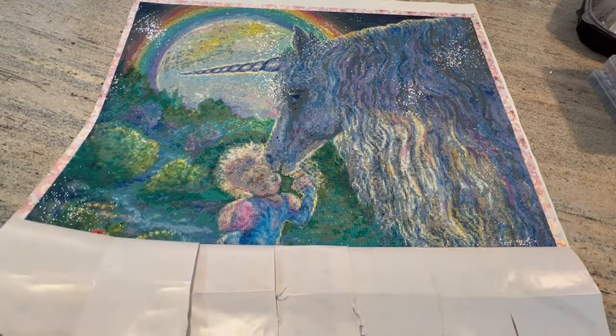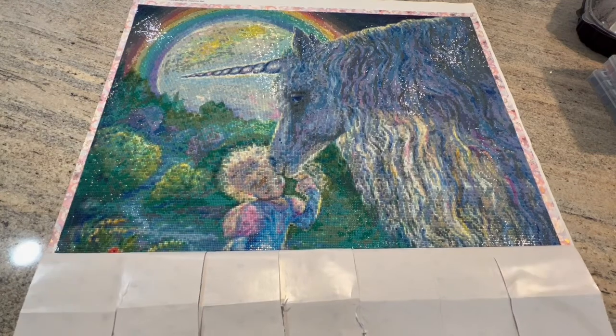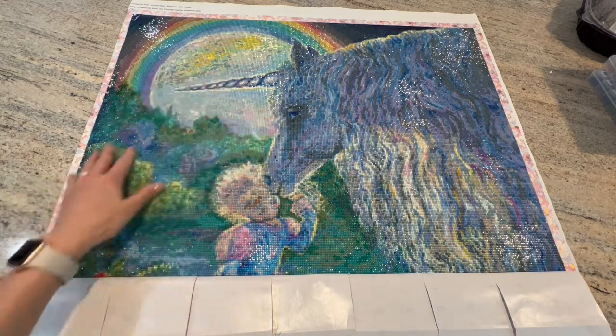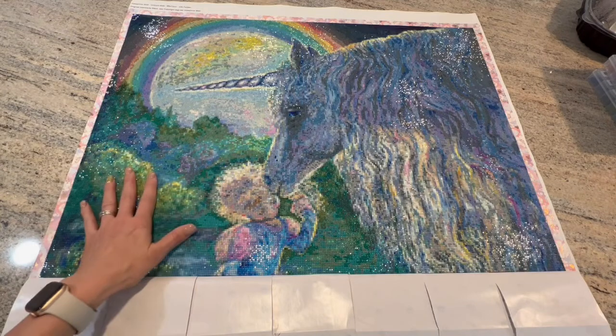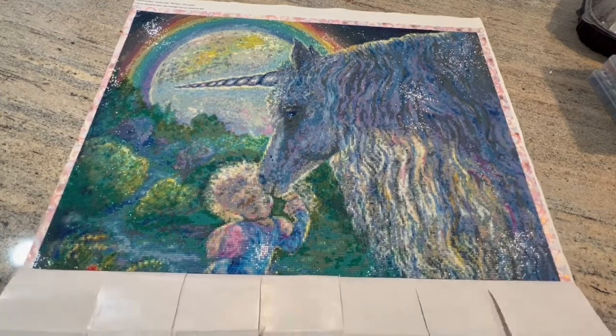No problems with the canvas — no bubbles, no rivers, nothing like that. I did have it rolled up in my lap for the majority of the top part, but the past couple of weeks I've been able to not roll it because I'm really getting down to the bottom now.